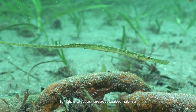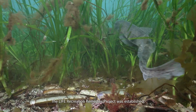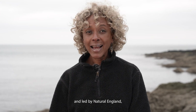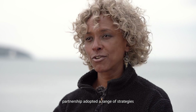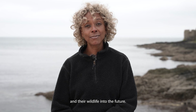To help protect our precious seabed habitats and the wildlife that relies on them, the LIFE Remedies project was established. Co-funded by the EU LIFE Programme and led by Natural England, this four-year marine conservation partnership adopted a range of strategies to help protect our seabed habitats and their wildlife into the future.